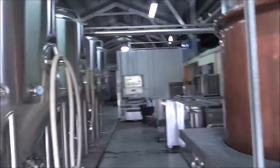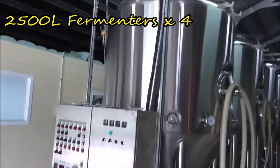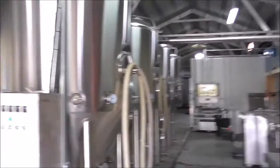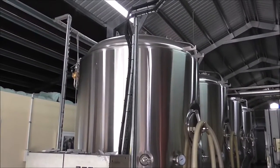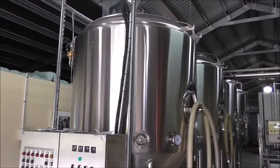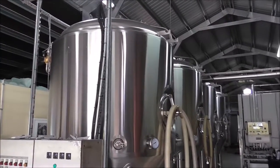These are four fermenters - they're 2,500 liters each. We get a thousand liters per batch and then double brew into them, so we get 2,000 liters and leave that head space. If you want to do a smaller batch you just do a thousand. The head space doesn't matter because it's all filled with CO2 anyway.